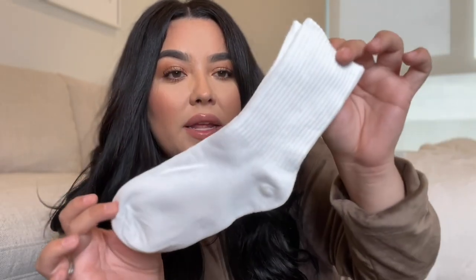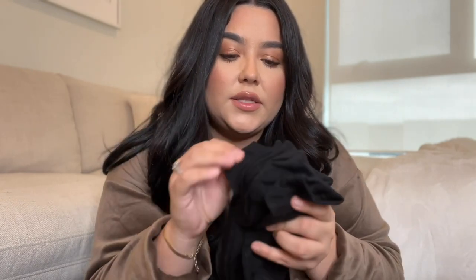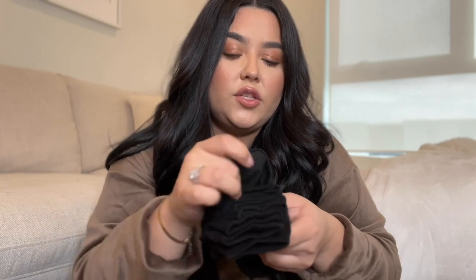I also got socks — I think it was a five-pack. I love the look of having socks over your leggings at the gym, like Nike socks. I also needed socks for regular sneakers, so I got a five-pack of black socks. They're really soft, not super thick, but you can't see through them. I think it was like five bucks for five pairs.